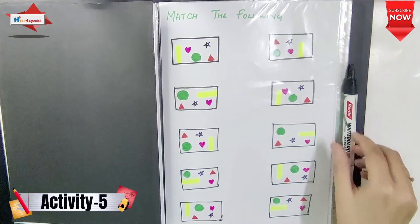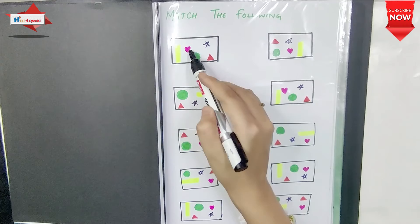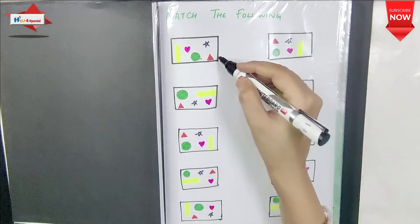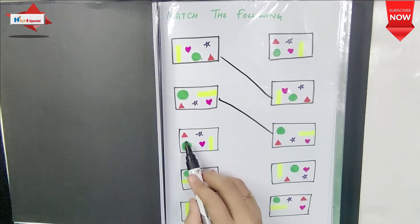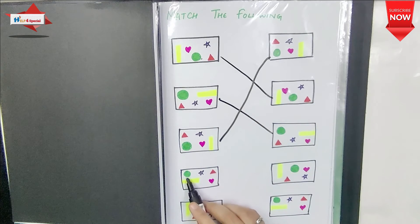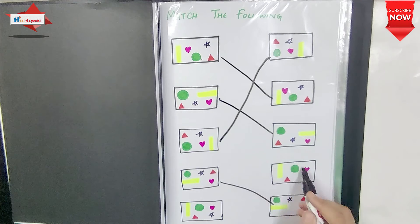The next activity is Match the Following. It's a very good activity if a child lacks visual discrimination, focus, or concentration, as it's difficult to find which figure matches because they look completely similar. I have used the same colors. Color concept, shape concept, reasoning, and logical thinking are all improved by matching figures.